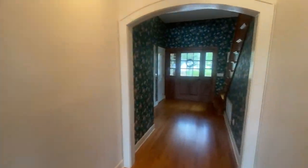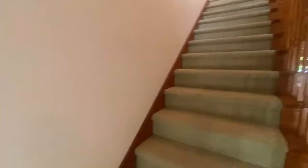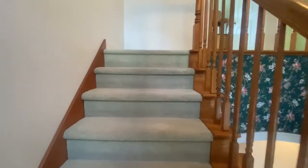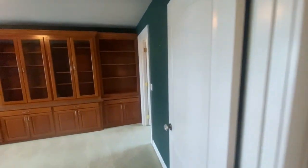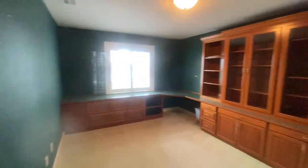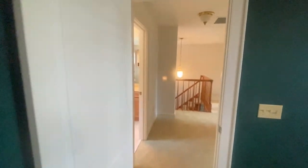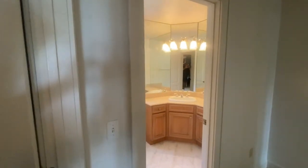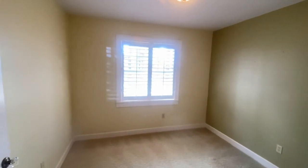Heading upstairs — there's plenty of storage in this house, including a hall closet here. Let's take a look at the secondary bedrooms. Walk down this hallway and you can see the fourth bedroom, which the previous sellers had set up as an office, with a walk-in closet. There's also a guest bath and a small guest bedroom with amazing views of the water.